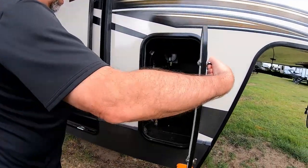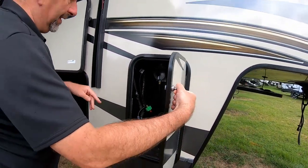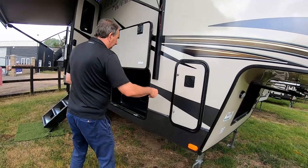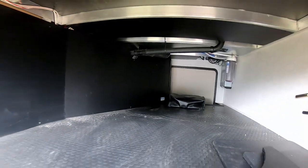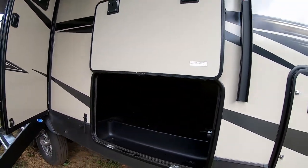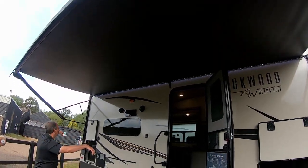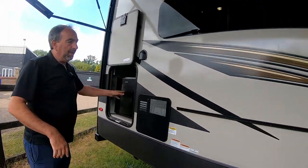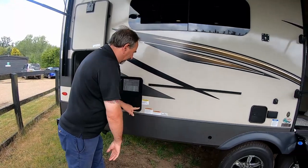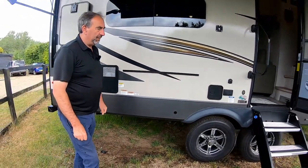Gas bottles go in here — there's two. Here's a belly locker for storage — nice and big, you can store all your stuff in there. On the outside we've got a full-size awning, you can buy sides that go on, and there's a little mini fridge. They also supply a barbecue that drops down to that level with a gas point underneath, so you can plug it in — good place for entertaining.